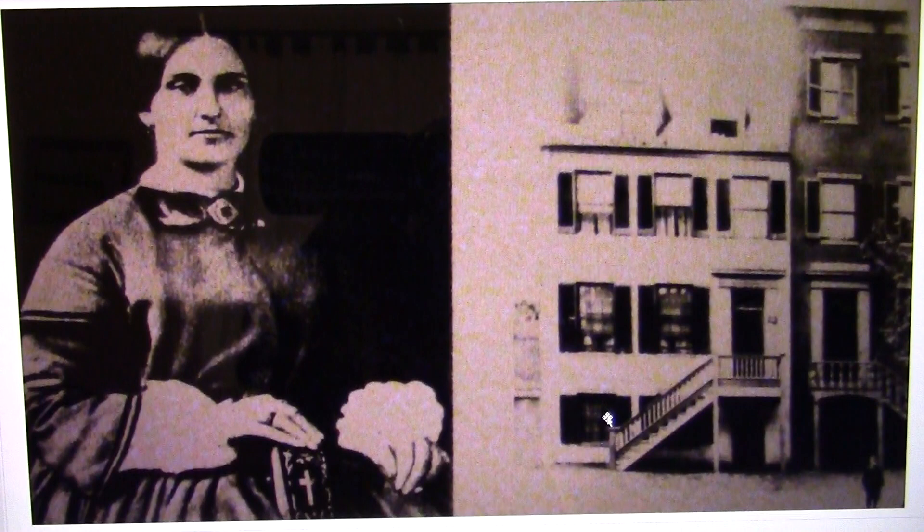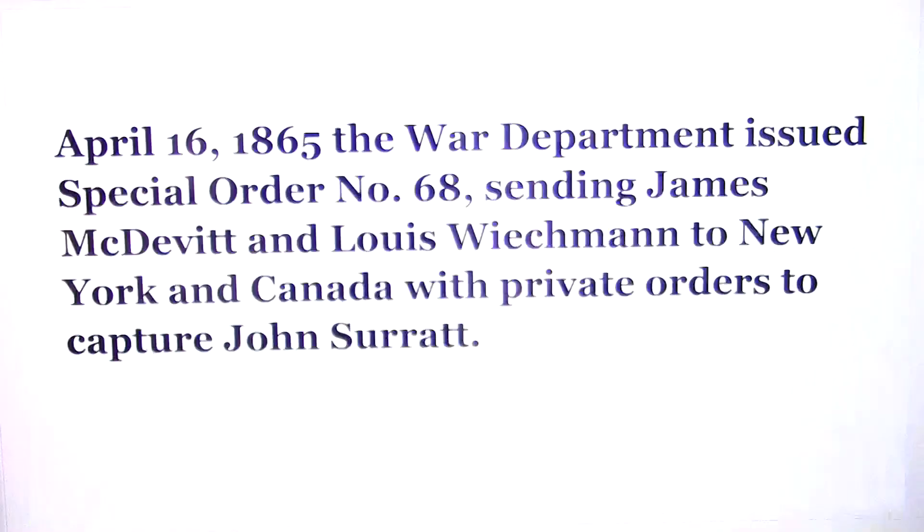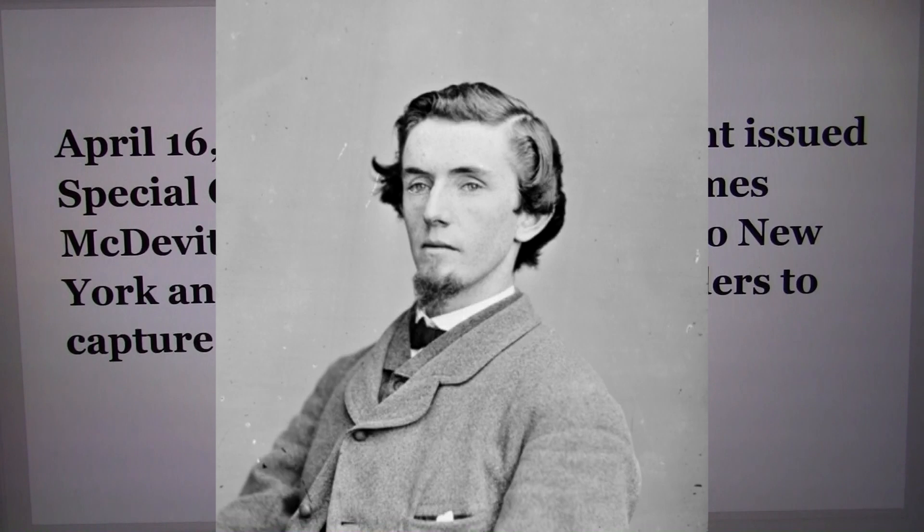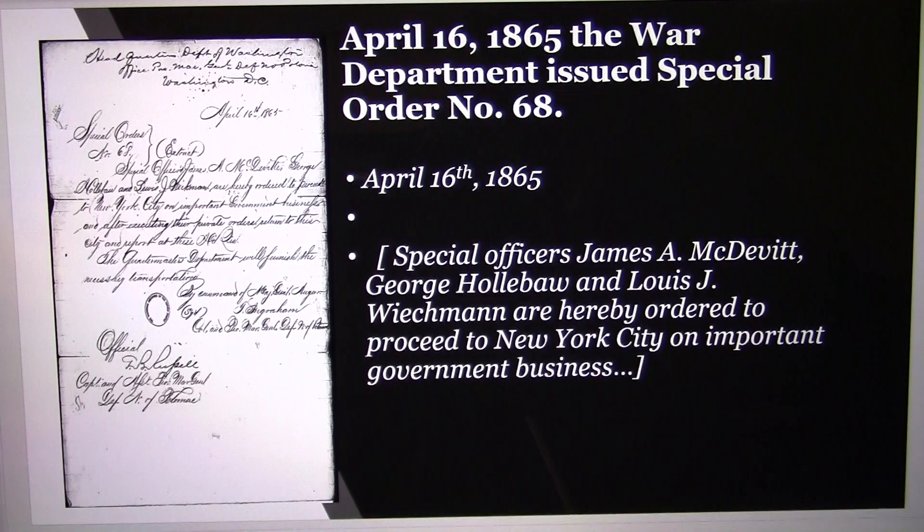The three men who actually came in were Holahan, McDevitt, and Weichmann — just gathering clothes. The next morning, April 16th, the War Department issued Special Order No. 68, sending James McDevitt and Louis Weichmann to New York and Canada with private orders to capture John Surratt, even though Weichmann had told the police that John Surratt had not been in Washington since April 3rd.